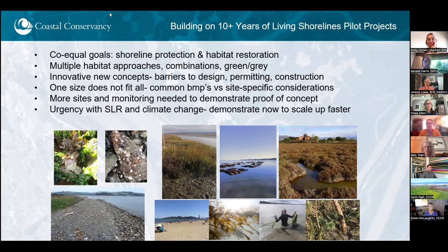These projects are based on co-equal goals of shoreline protection and habitat restoration. It's really strategic siting of habitat that is meant to result in physical changes like wave attenuation, sediment accretion, as well as habitat enhancement and better species recovery. There are many different types of approaches, and Jeremy shared the 10 that are a starting focus for this project, but we welcome hearing from you about the types of combinations and green-gray measures you're thinking about at sites.